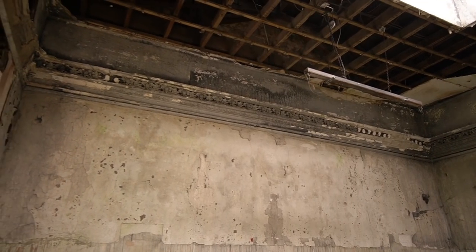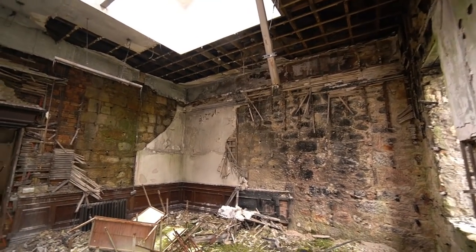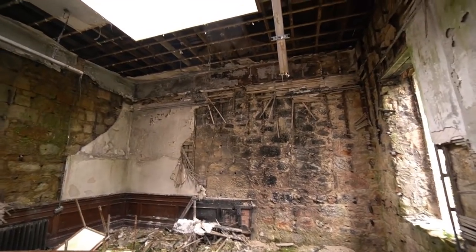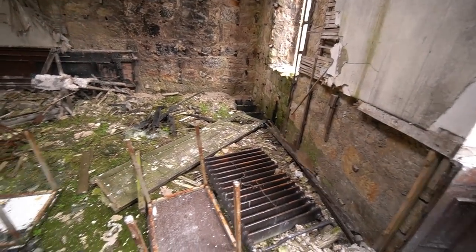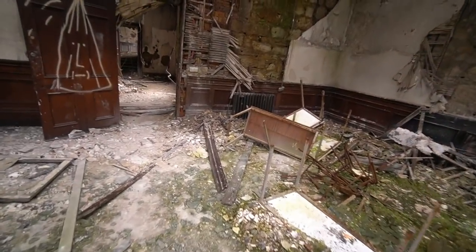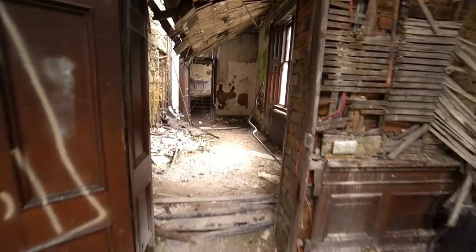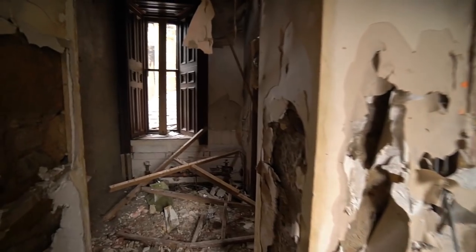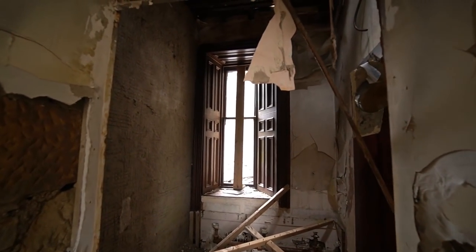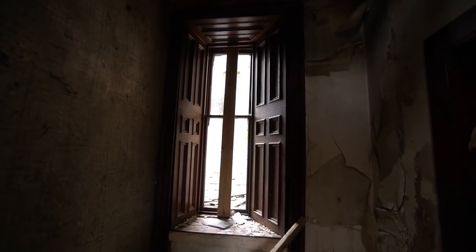It's obviously all falling apart though — all the plaster's coming off the walls. You can see where the fire damage is in there and there's a big hole in the floor. I need to be careful but I am quite agile for a big guy — I do get around like a cat. Look at the big shutters on this window — not in bad condition actually, quite well looked after. There's sun coming through there just hitting it just right.